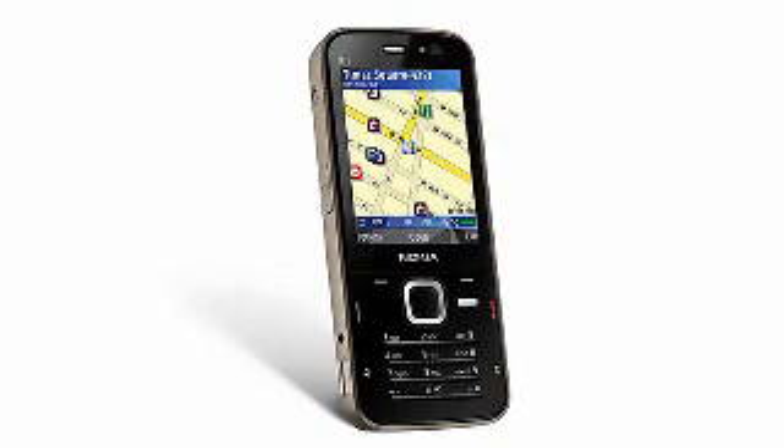With Number 10's GPS capabilities, you'll never get lost and you won't need to buy a GPS device for the car. And it's a great phone, too. It's the Nokia N78 Unlocked 3G GSM phone with GPS, MP3 player, and a 3.2 megapixel camera.